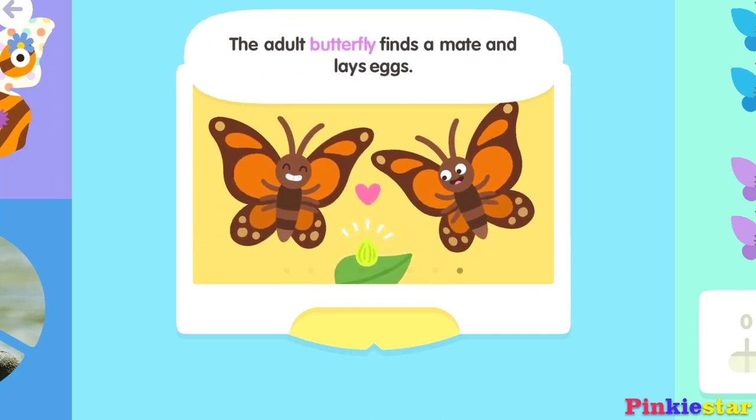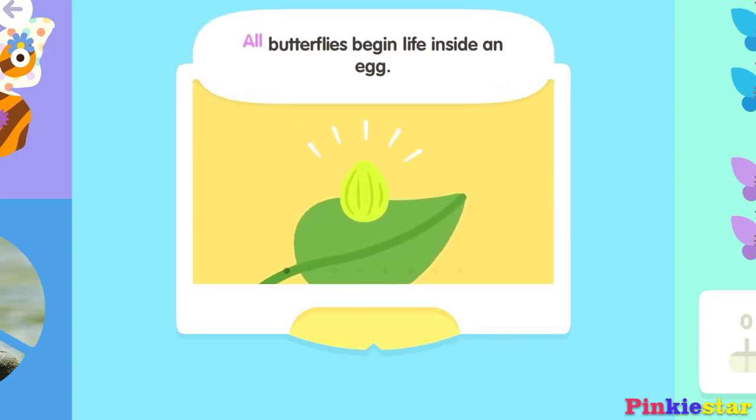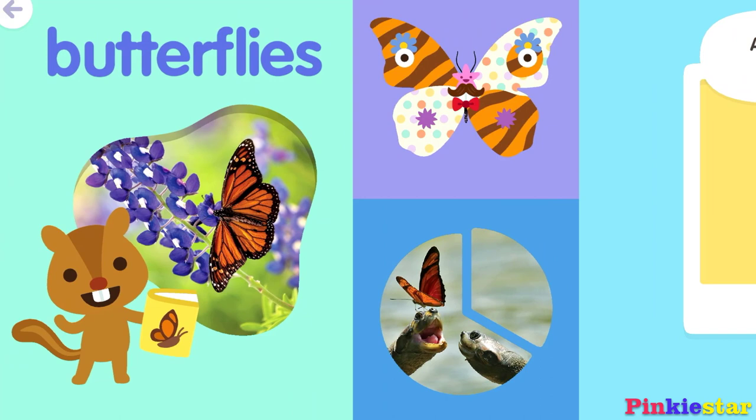The adult butterfly finds a mate and lays eggs. All butterflies begin life inside an egg.